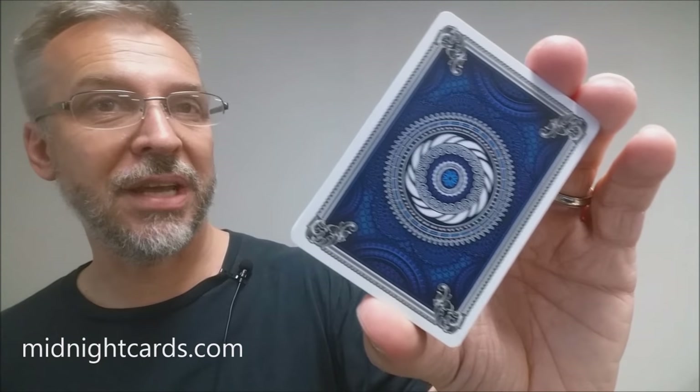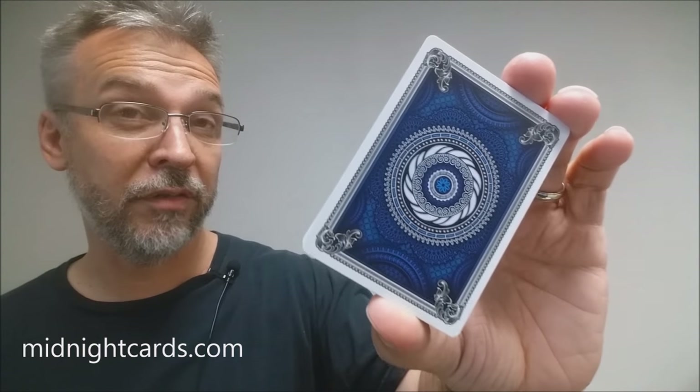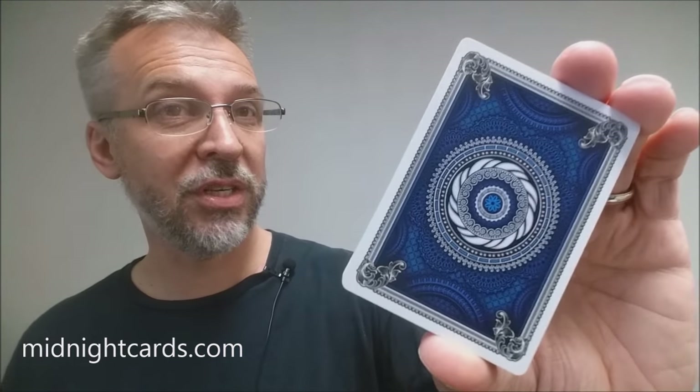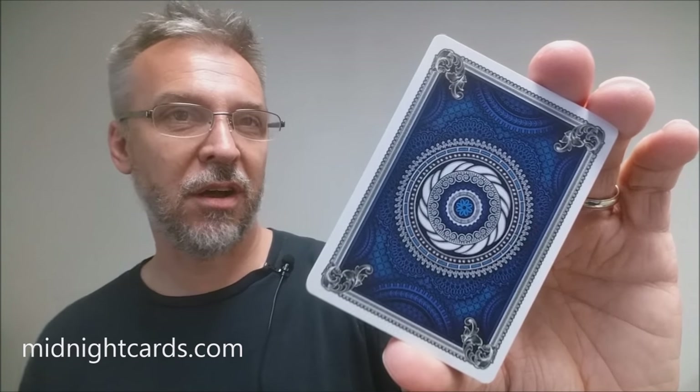That is my review for the Grinders deck from Randy Butterfield and Midnight Cards. I want to thank Randy for providing this deck so I could do the review for you. If you'd like to purchase these or any of his great decks, you can visit him at midnightcards.com. Thanks, bye.